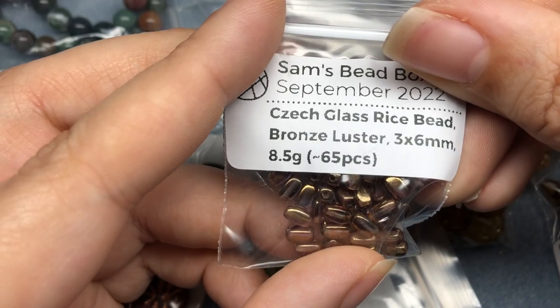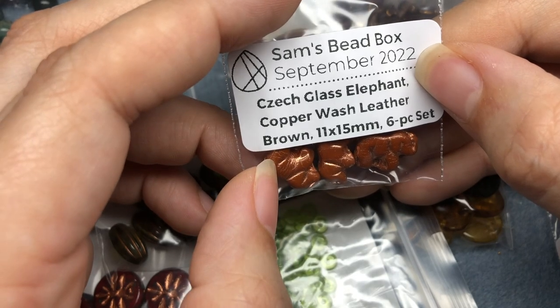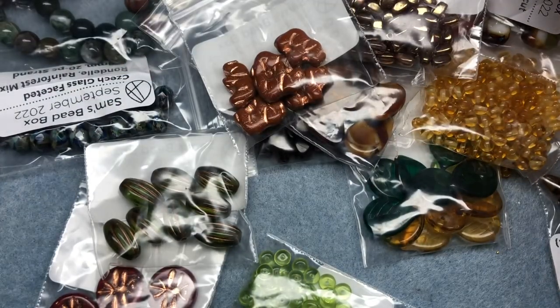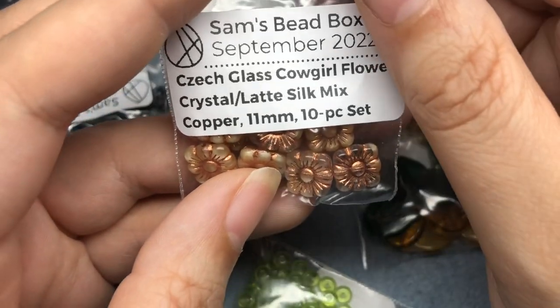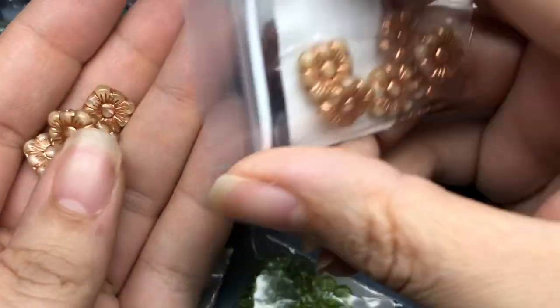Czech Glass Rice Bead Bronze Luster 3x6mm, approximately 65 pieces. These have a little purple with a bronze luster on top - they're gorgeous. A little terracotta elephant - Czech Glass Elephant Copper Wash Leather Brown 11x15mm 6-piece set. Adorable. We're not going to see any elephants in the forest around here, but somewhere some forest has an elephant in it. And then we have Czech Glass Cowgirl Flower Crystal Latte Silk Mix Copper 11mm 10-piece set. These are absolutely gorgeous. I love that color - it's like almond color.